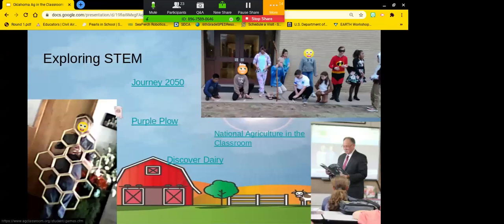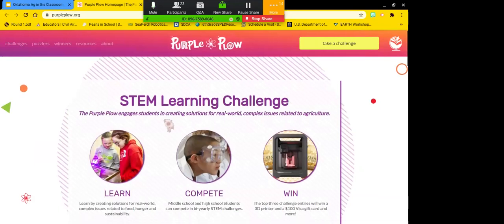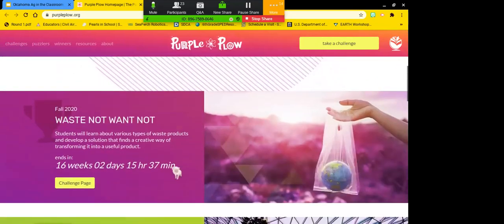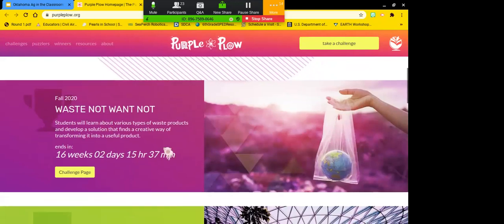Another tool we use is Purple Plow. This is definitely a later-in-the-year thing for us since agriculture is new. It has challenges they post, with a new one for fall. There's a downloadable book that walks students through the challenge — this one deals with waste products and finding a solution. Last fall, it was creating a sustainable farm.